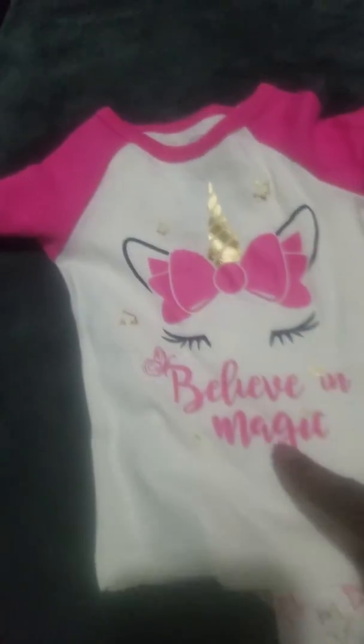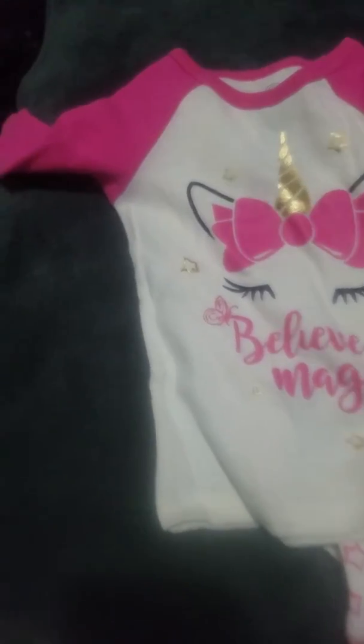I got this one which is the Wonder Nation brand — the new brand at Walmart. It's a cute cream background with a little unicorn with a big bow that says 'Believe in Magic,' little gold stars, and pink sleeves. The pants are pink and gold stars with pink cuffs. These are only $4.97 — really cheap. It's in nine months size.